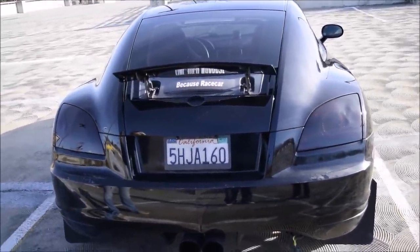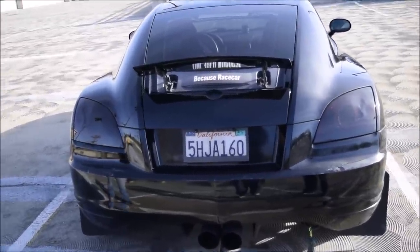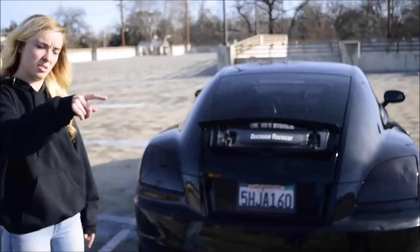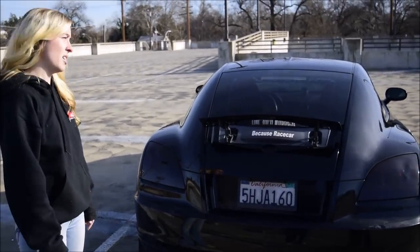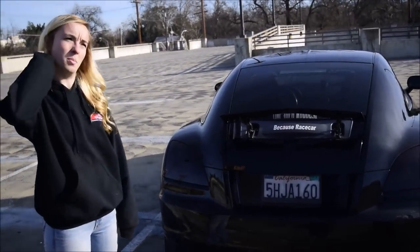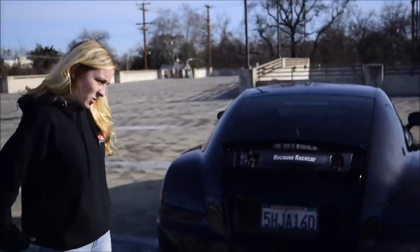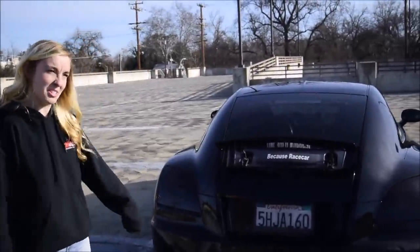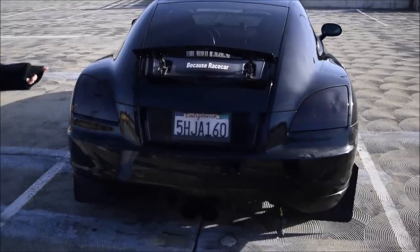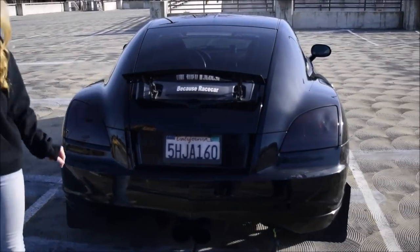The front looks like a Chrysler for the most part, with the vents in the hood. The grille is pretty Chrysler, but they do add a little bit of Mercedes to that too. I've had it called a Bentley, Porsche, Mercedes — I've had everything, crazy stuff. It obviously has a Chrysler emblem, but not everyone can see that.